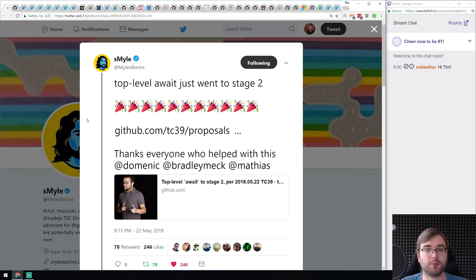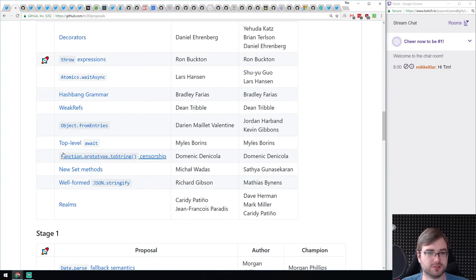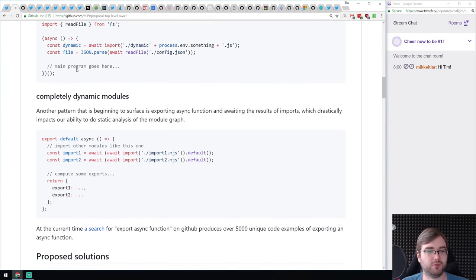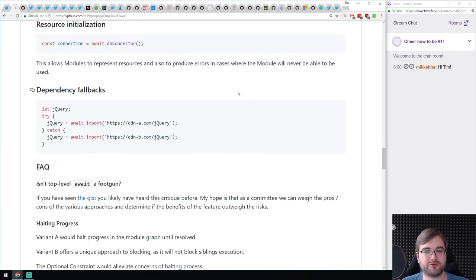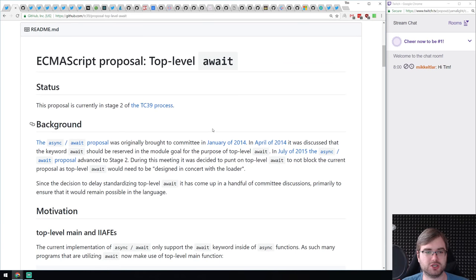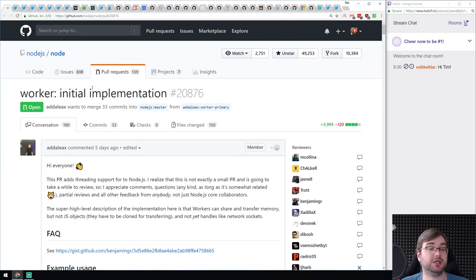Another proposal at stage two is top-level await. Async/await is really nice but you always need a wrapper — I write 90% of my code async/await style and always have a main async function that starts the app. Top-level await just lets you use await at the top level without any async function wrapper, which is really nice. It's probably applicable for both browser and Node. Being at stage two means there aren't many blockers left, so we'll probably see it in final implementation soon.